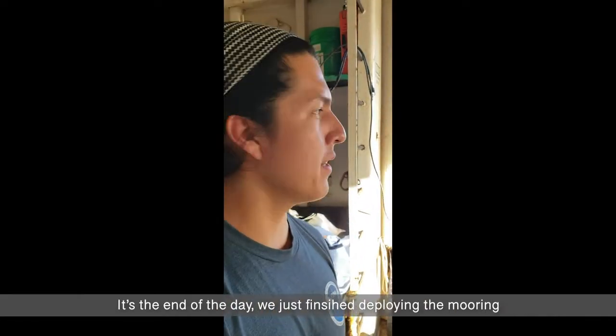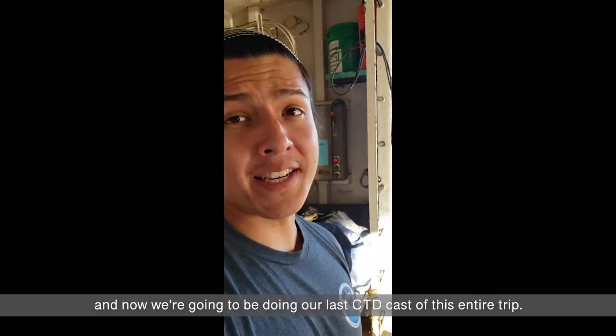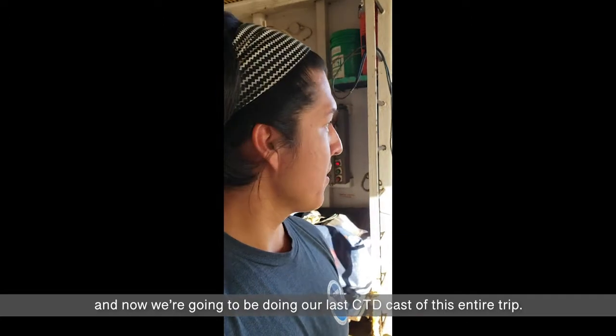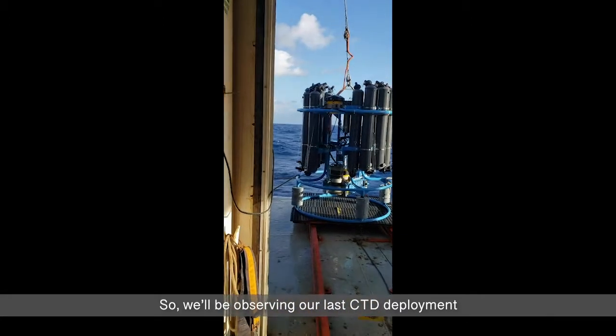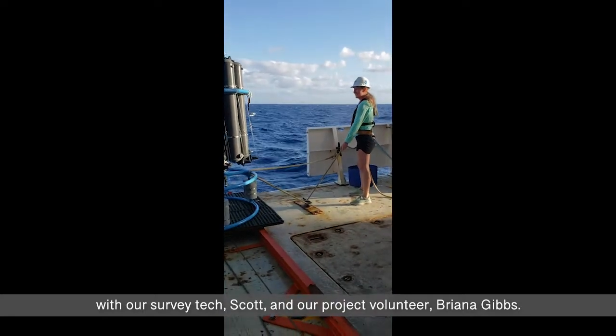It's the end of the day. We just finished deploying the mooring, and now we're going to be doing our last CTD cast of this entire trip. We'll be observing our last CTD deployment with our survey tech, Scott, and our project volunteer, Brianna Gibbs.